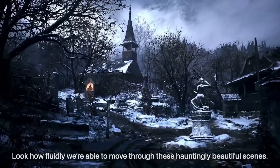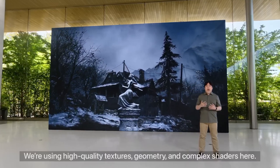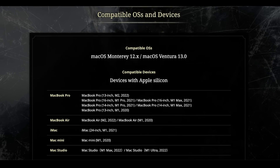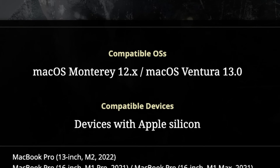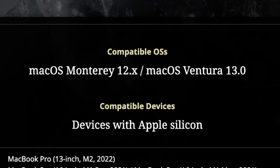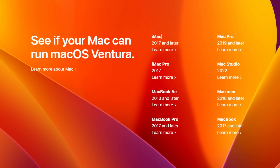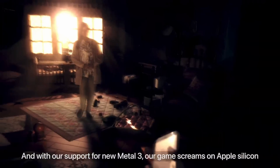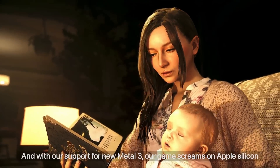macOS Ventura has a general release date of October 2022, and although it's incredibly unlikely for Apple to delay it further, it doesn't necessarily make sense for Capcom to tie their release date to a required OS that might not be out yet. However, looking at the newly released system requirements for the Mac version of Resident Evil Village, under compatible OSes we actually have macOS Monterey listed. So it's quite interesting that Monterey is supported, because it really looked like Metal 3 required macOS Ventura. But if Resident Evil Village requires Metal 3, then maybe Monterey can run Metal 3 after all.